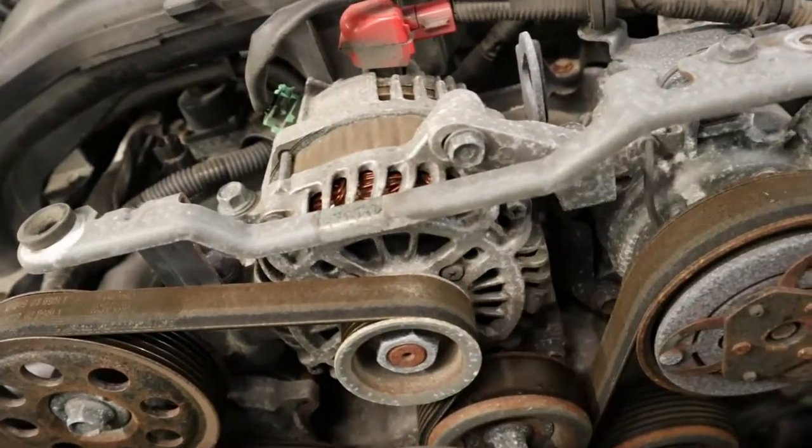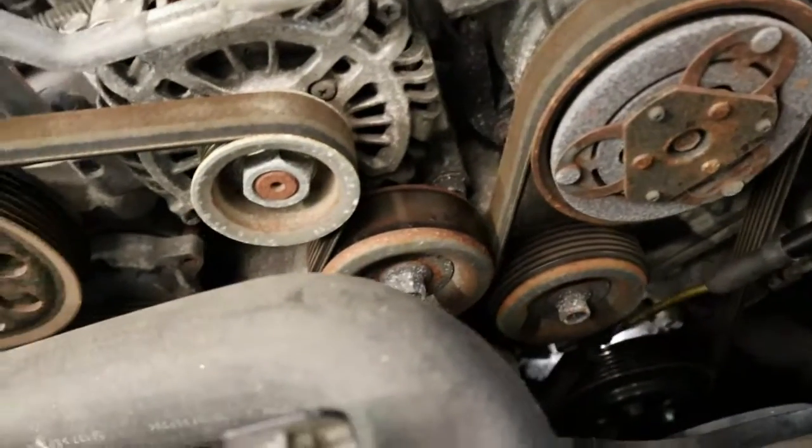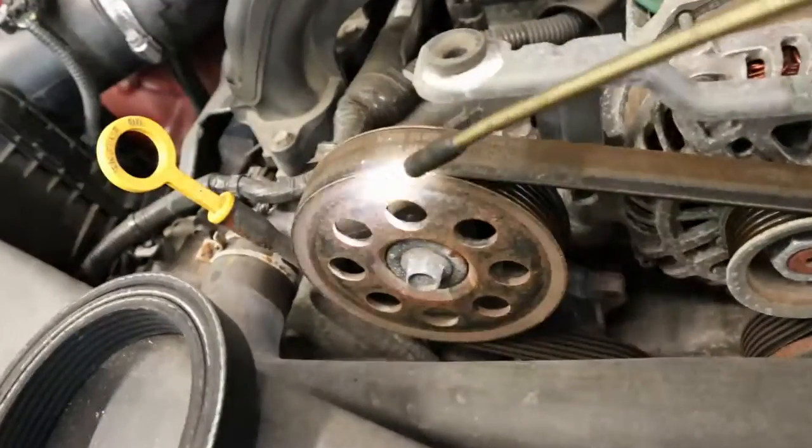You can see all the components that this runs. This is your air conditioning compressor. There's your water pump down there. There's your alternator here, and your power steering.